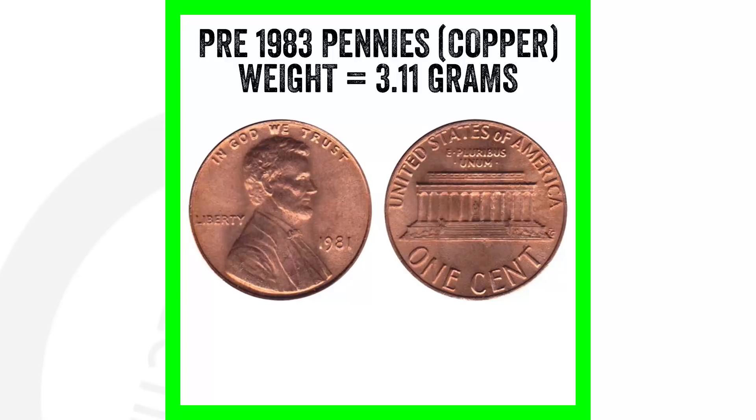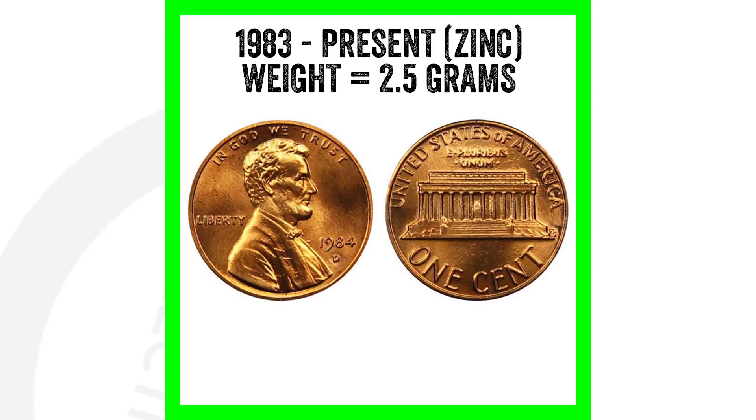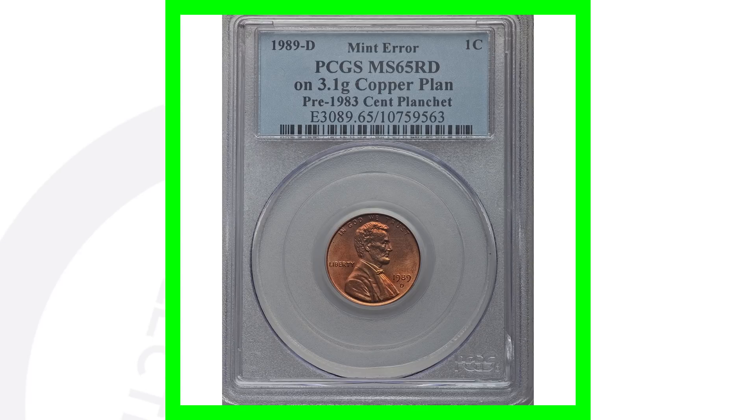If you want to get a coin scale, you can get one right now on couchcollectibles.com — link is down in the description. We also have a five dollar off coupon all month, just use the code 'fiveoff' when purchasing two items. So to recap: copper weighs 3.11 grams and zinc weighs 2.5 grams. That's very important to know, because 1989 pennies are supposed to be zinc pennies weighing 2.5 grams.